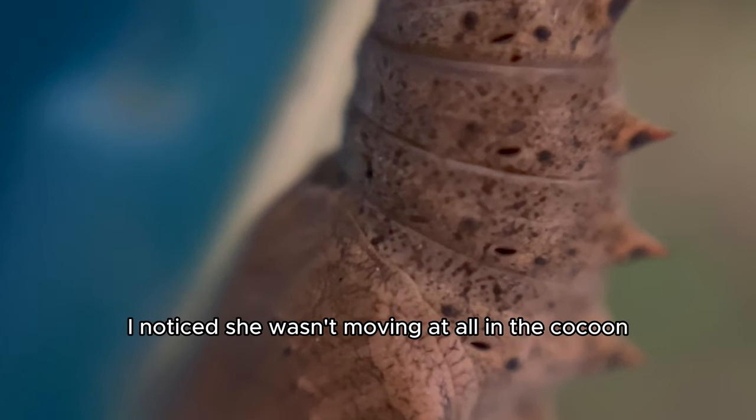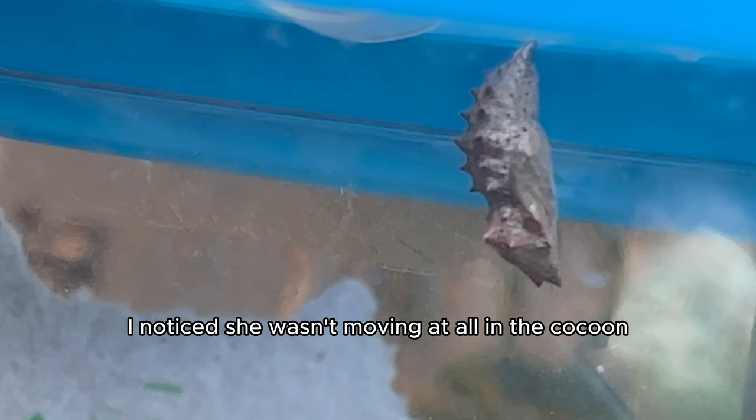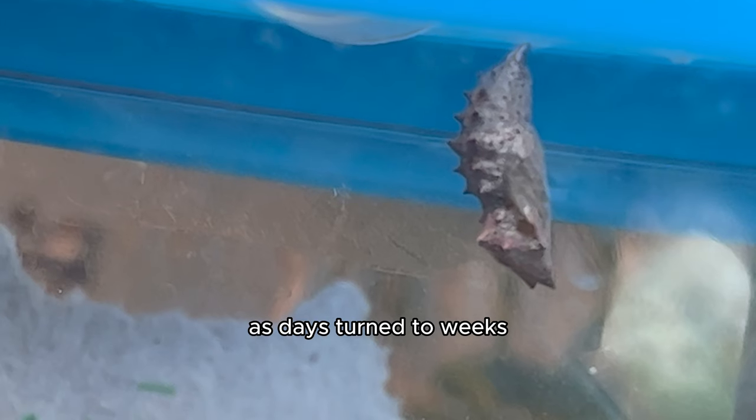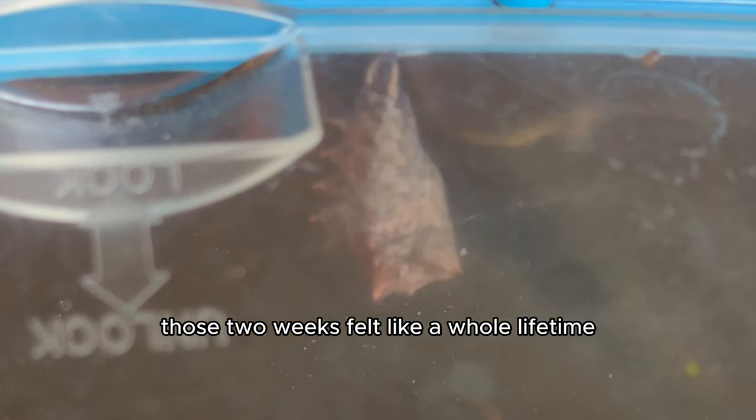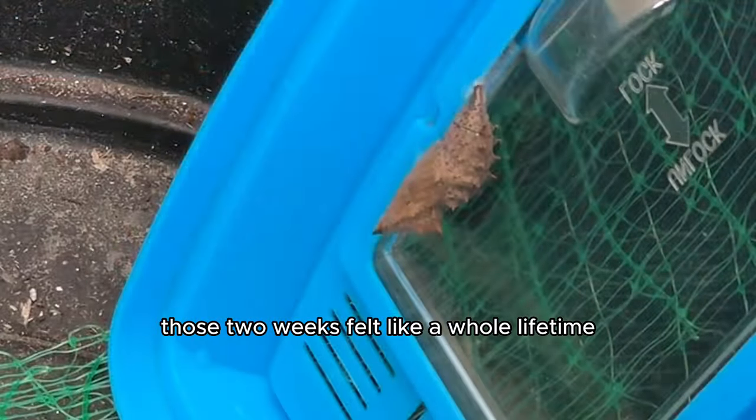But after 5 days, I noticed she wasn't moving at all in the cocoon. As days turned to weeks, I was getting nervous I did something wrong and she wouldn't hatch at all. Those 2 weeks felt like a whole lifetime.